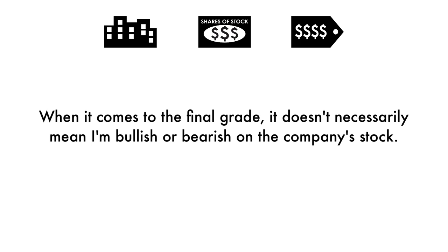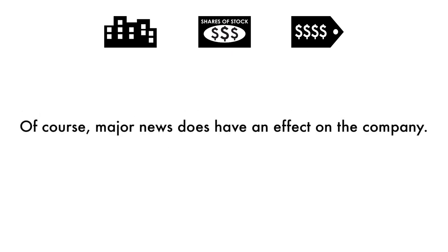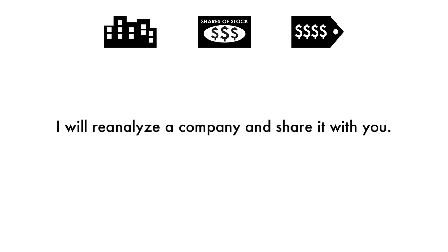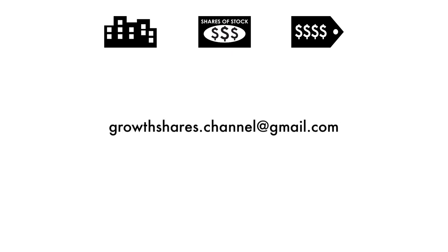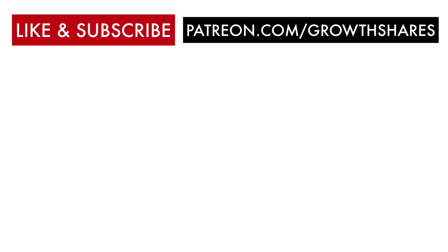When it comes to the final grade, it doesn't necessarily mean I'm bullish or bearish on the company's stock. Grades are adjusted to take into account the company's industry, sector, and competition. Major news does have an effect on the company, but my analysis is built upon a solid foundation that focuses on the long-term health of the company. From time to time I will reanalyze a company and share it with you. Hit that like button, subscribe to my channel, share this video with other investors, and as always, take care of your money.